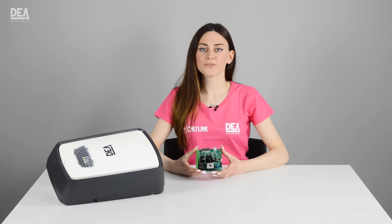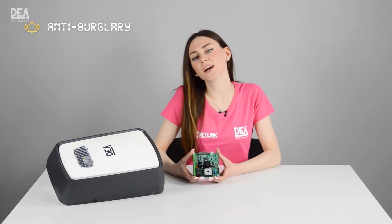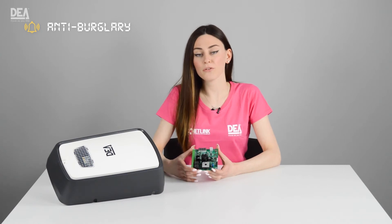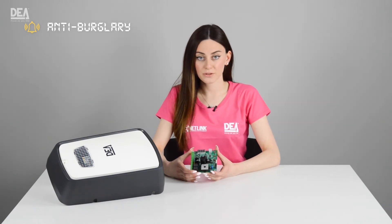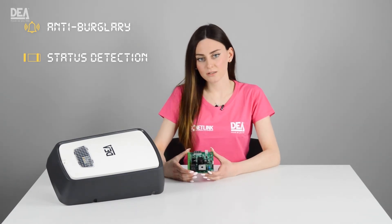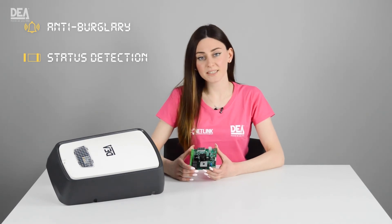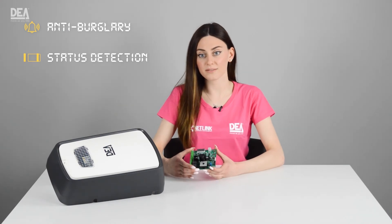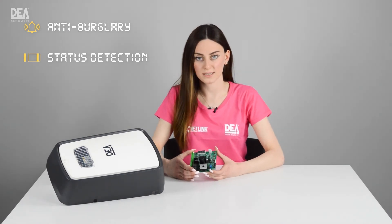You will also find some new parameters to customize your installation, such as anti-burglary: if someone tries to open the garage door, the control board sends a command of forced closing to the operator. Status detection: once this parameter is activated, it is possible to send signals of status — open, closed, or burglary alarm — to other external systems.